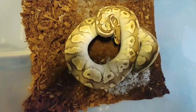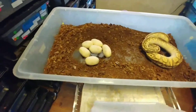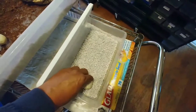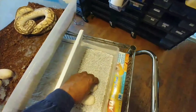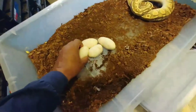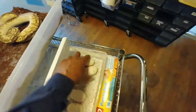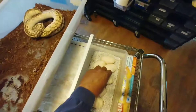We're gonna go ahead and pull these eggs. Come around this side — we got these three that are stuck together, good, and this last one.